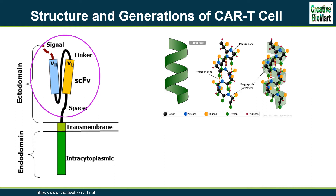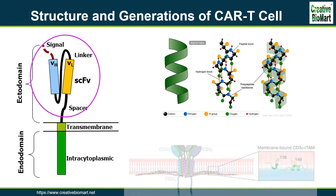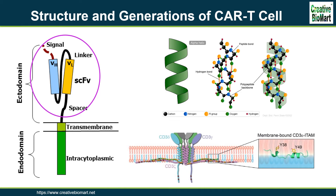The transmembrane domain is essential for the stability of the receptor as a whole. At present, the CD28 transmembrane domain is the most stable of the domains. The endodomain is the functional end of the receptor. After antigen recognition, receptors cluster and a signal is transmitted to the cell. The most commonly used endodomain component is CD3-zeta, which contains three ITAMs. This transmits an activation signal to the T-cell after the antigen is bound.